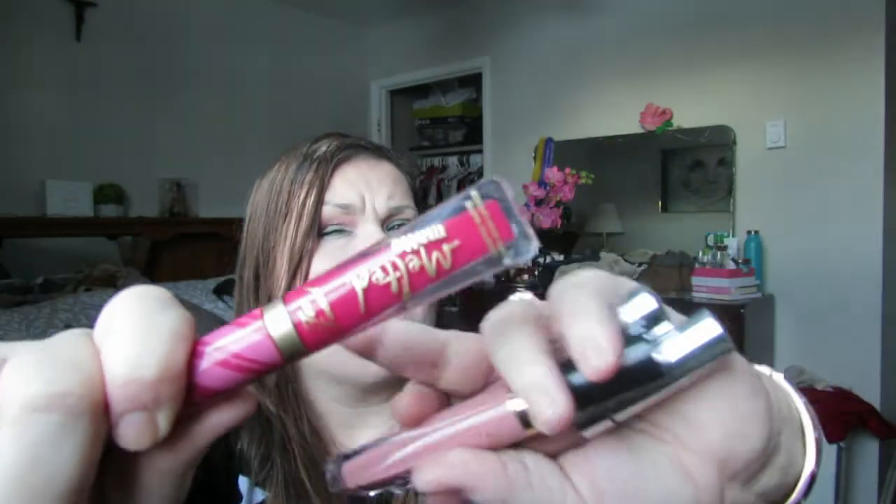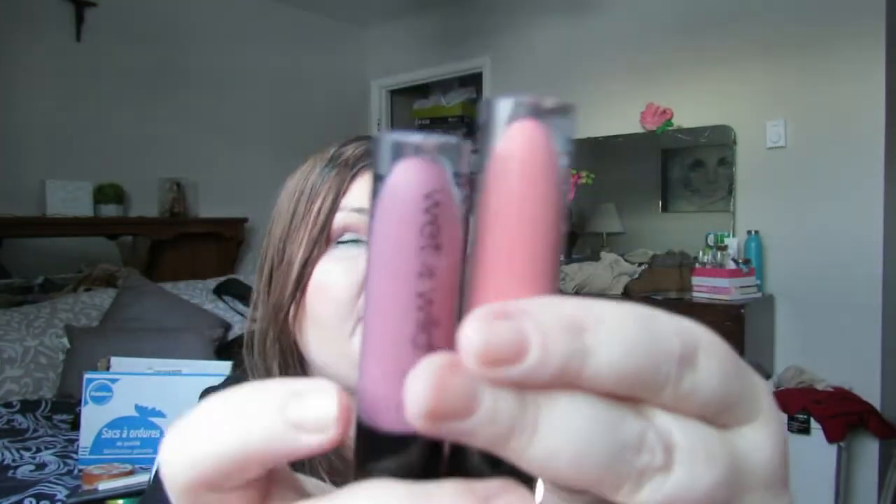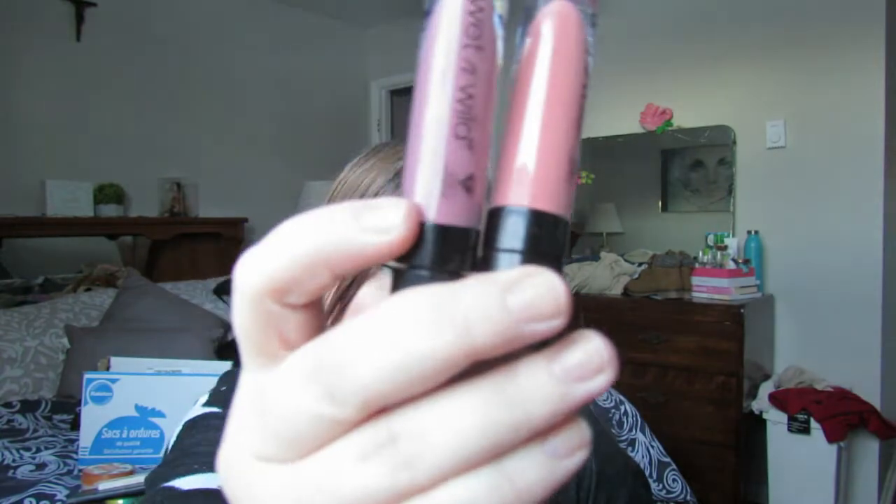Then I have the Too Faced Melted Matte, which I'm actually wearing right now in Sellout. This is the mini size — it's the Candy Cane one from last year and it smells like peppermint mochas. It's not a straight red; it's like a pinky red. I wore this a lot — Valentine's Day, the holidays. Love it. And then the last two are the Wet n' Wild Liquid Catsuit in Nudist Peach and Rebel Rose. These are gorgeous and literally my two favorite colors from the line. Everybody went crazy for these in 2017.